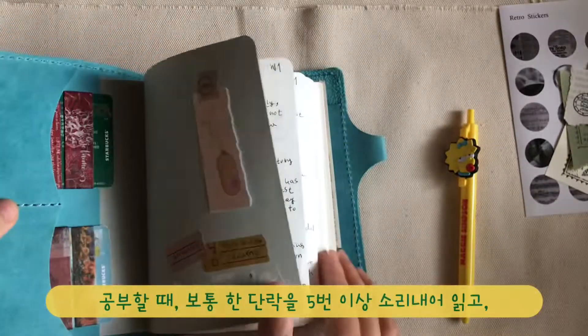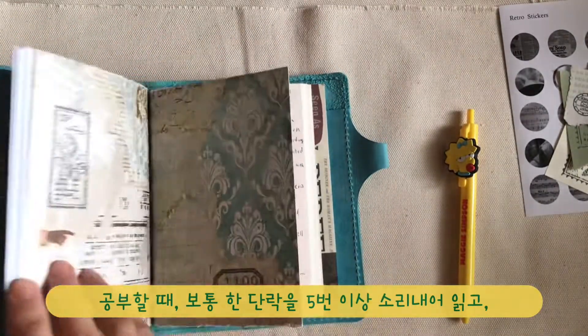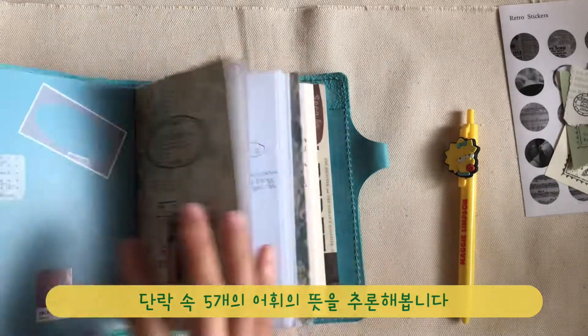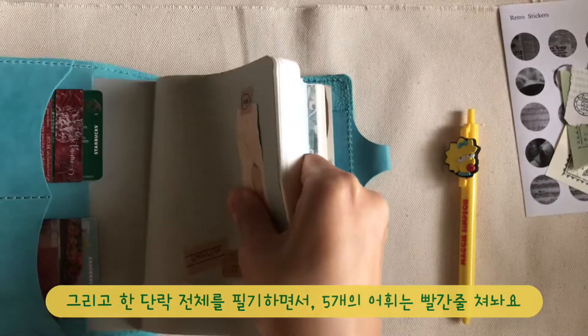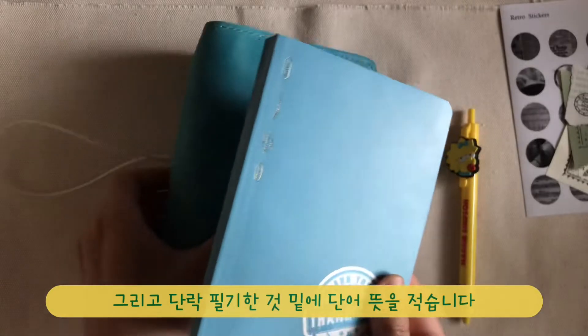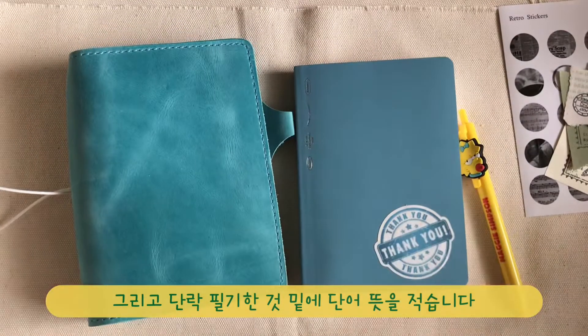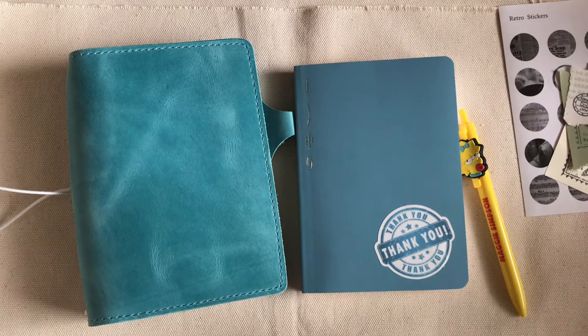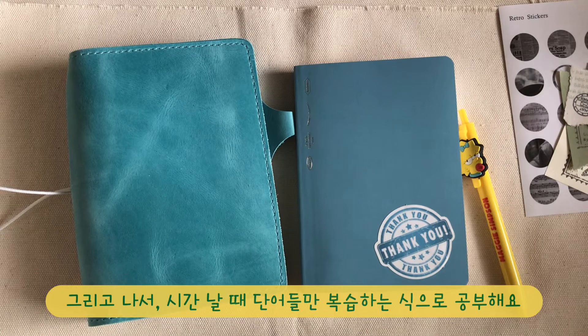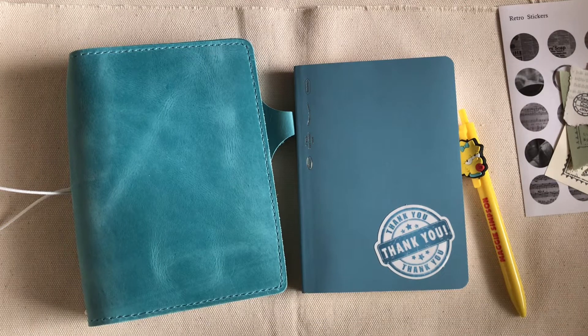Usually I read aloud the paragraph more than 5 times and try to infer the definitions of the 5 vocabularies. Then I write the whole paragraph in my notebook while marking the 5 vocabularies with different colors, and take notes for their definitions. On another notebook, I only summarize the vocabularies and definitions without the paragraph, and I review them on weekends, after a month, or whenever I have time. That's how I study English vocabulary.